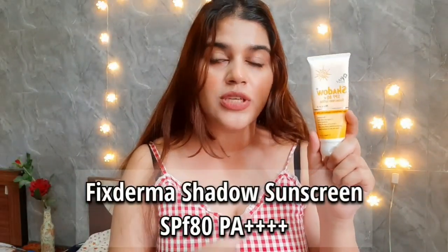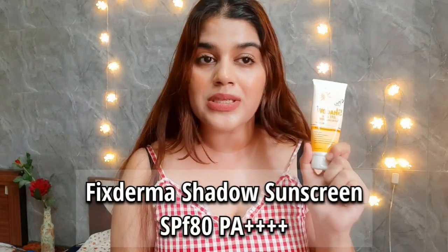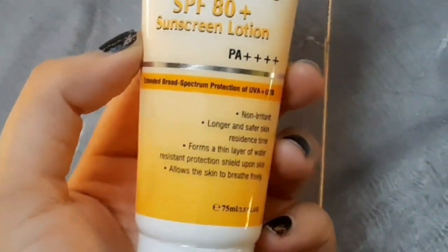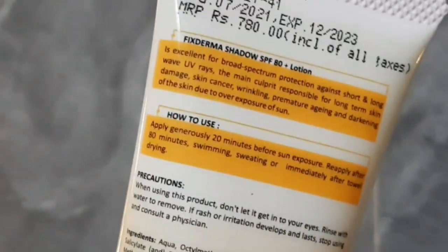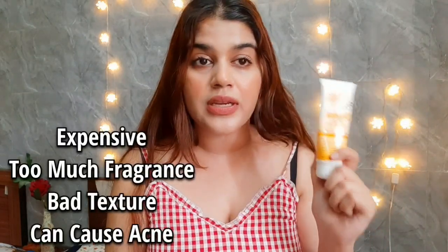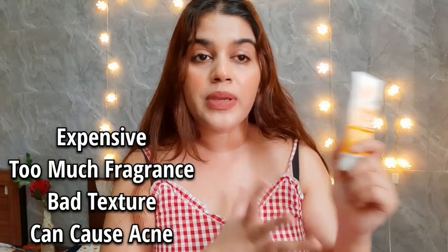The fifth product is Fix Derma's Shadow Sunscreen Lotion SPF 80, and I didn't like it. I used it on my neck area and trust me, it was very patchy. I don't know what protection this sunscreen is offering when it just flakes off shortly after applying. I also used it on my face and neck and chest area. It has SPF 80 and PA 4+, so the specs could justify the cost, but the quality and texture of this sunscreen — I just don't like it. It's very patchy.